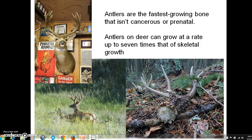Sorry, my question got cut off there by the screen recorder that will only let me record 15 minutes at a time. As I was saying, I don't know how many of you are hunters or otherwise have an interest in wildlife biology, but antlers are the fastest growing bone that isn't cancerous or prenatal. Antlers on deer can grow at a rate up to seven times that of skeletal bone growth.